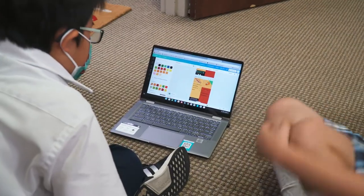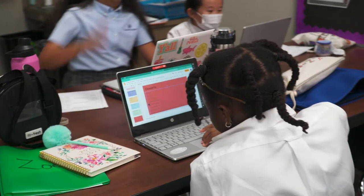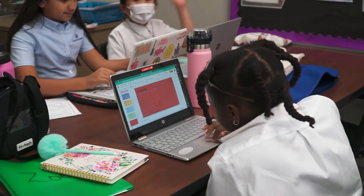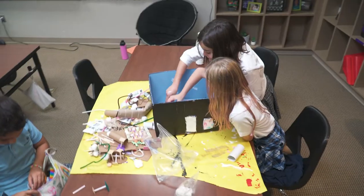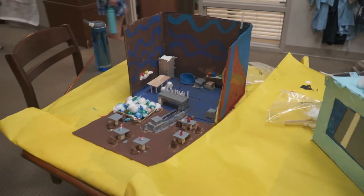In the classroom we use a lot of the smart boards and a lot of the interactive games and shout outs — and today's kids, that's what they're on. They're on screens, they're on computers, and they're not afraid to do it. It's so awesome to get to see them make a connection with what they're doing in class on the project base and then use that even in their future.